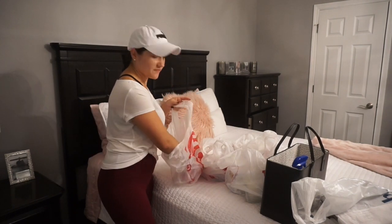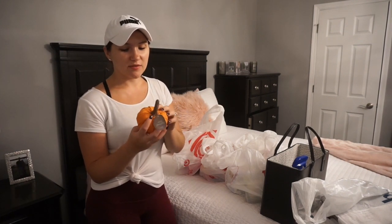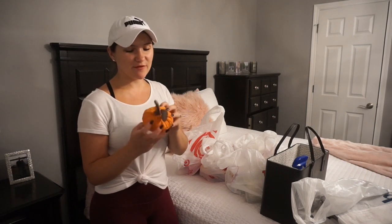So at Target, the first thing I got was this little pumpkin. It was in the dollar spot — it was the last one, but it's very cute.